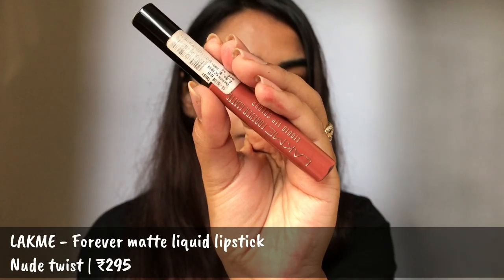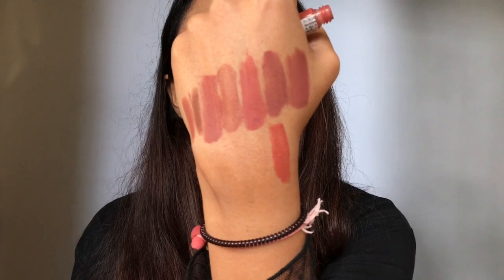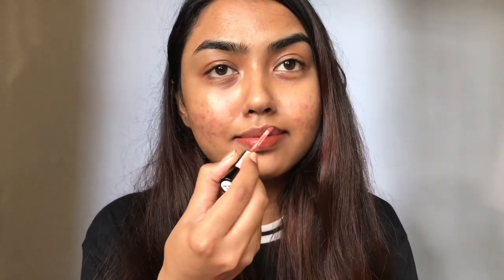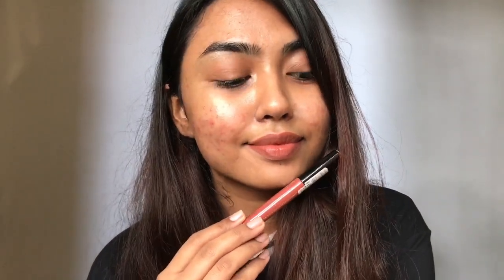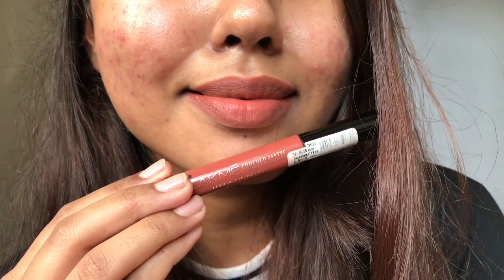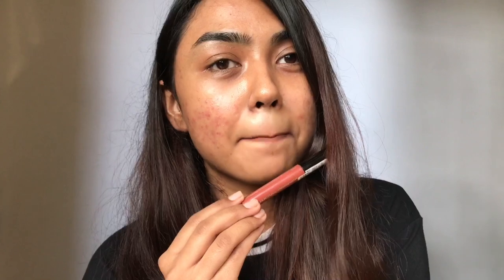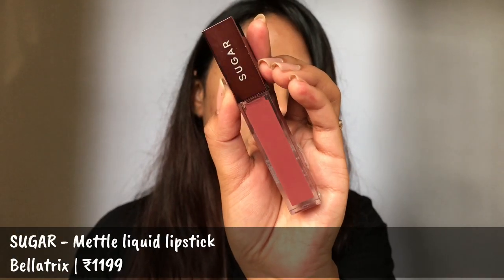I'm having the Forever Matte Liquid Lipstick from Lakme in the shade Nude Twist. I've swatched all the shades I own, including Nude Latte or Nude Hit. Out of them all, I like this one. This is a peachy brown nude on my skin tone. If you have a fairer skin tone, this would be more of a brown, while from medium to deep skin tones it would have more of a terracotta, corally hint. It stays for around three to four hours and transfers slightly, but other than that it's completely fine.